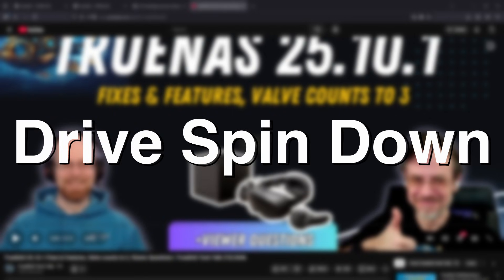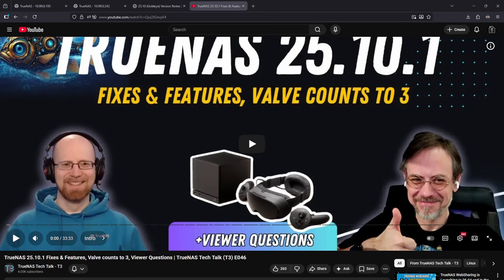Lastly, a user asked about DriveSpindown. Chris has doubled down on discouraging any kind of DriveSpindown at all on TrueNest systems. The advice right now coming from iXsystems is: do not spin your drives down. Just let them spin — it'll be fine.